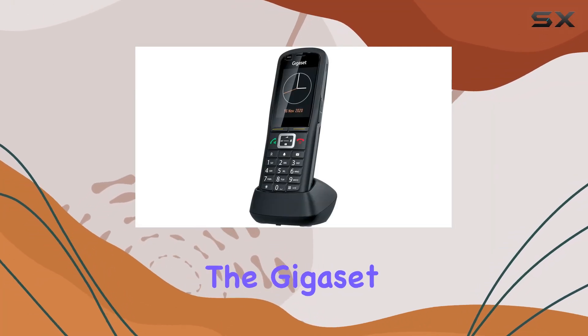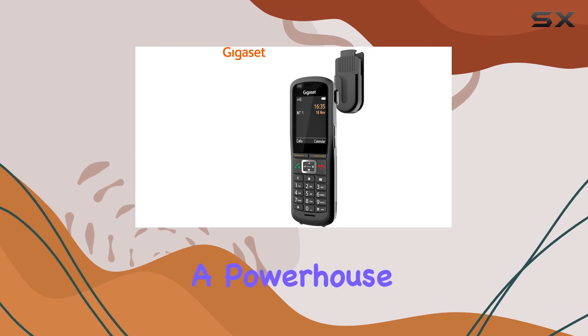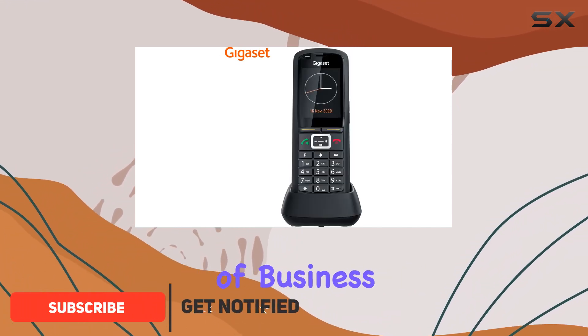Today, we're diving into the Gigaset Terminal Professional, our 700HC Pro, a powerhouse in the realm of professional telephony. This device comes packed with features designed to meet the rigorous demands of business communication.